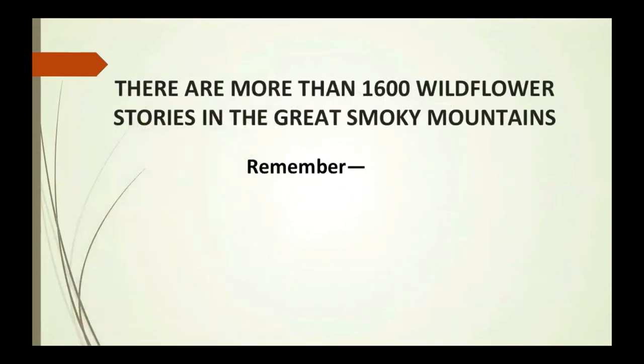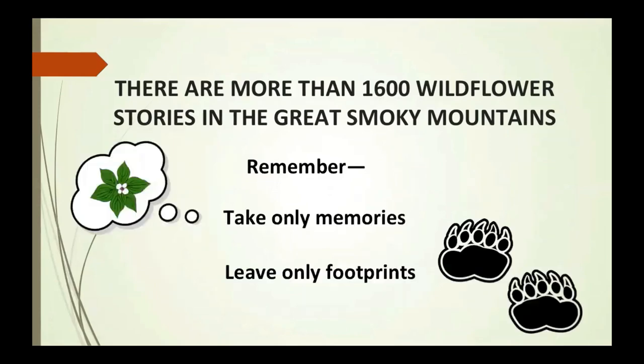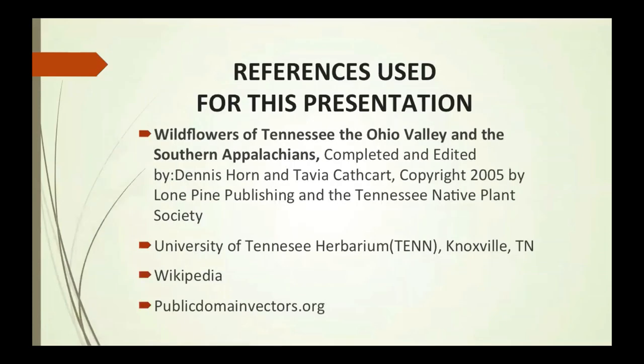There are more than 1,600 wildflower stories in the Great Smoky Mountains. Remember: take only memories, leave only footprints. We hope you've enjoyed the presentation — thank you for joining us. These are the references we used to provide the information shared with you today.